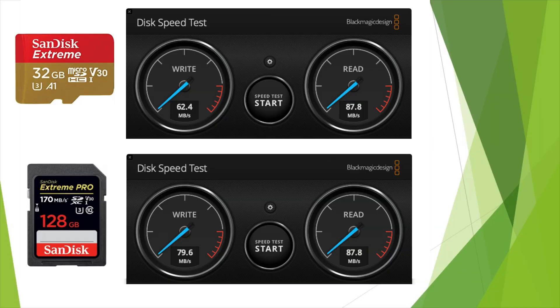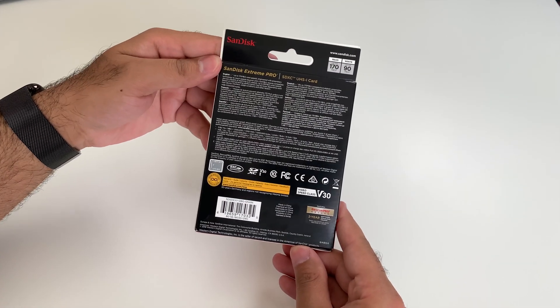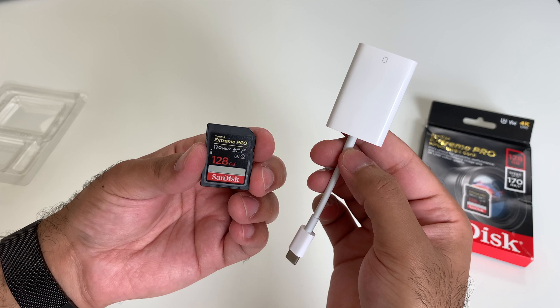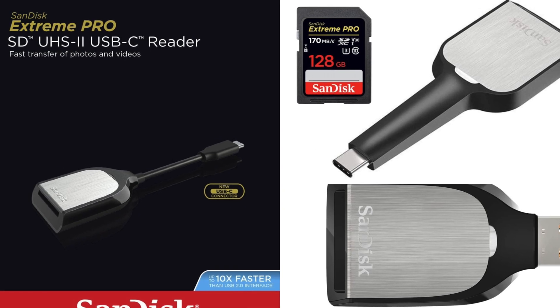Comparing both SDHC and SDXC SD cards, both have nearly the same read speed of around 87.8 MB per second — the only difference is write speed. SanDisk Xtreme Pro provides 79.6 MB/s write speed whereas SanDisk Xtreme provides 62.4 MB/s. So effectively you get more write speed from the SDXC card. The reason we're not hitting the claimed 170 MB/s read and 90 MB/s write is because we haven't used the recommended SanDisk SD card reader, which is needed to achieve full performance.